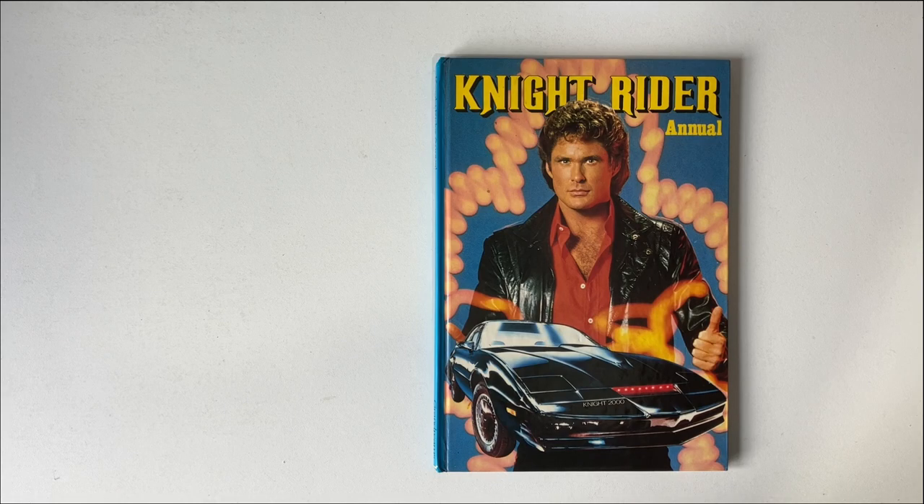Hey everyone, thanks for clicking on this video. Today we are looking through this Knight Rider annual book from the 1980s.